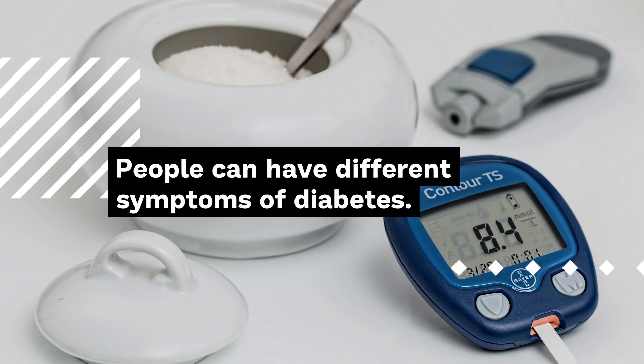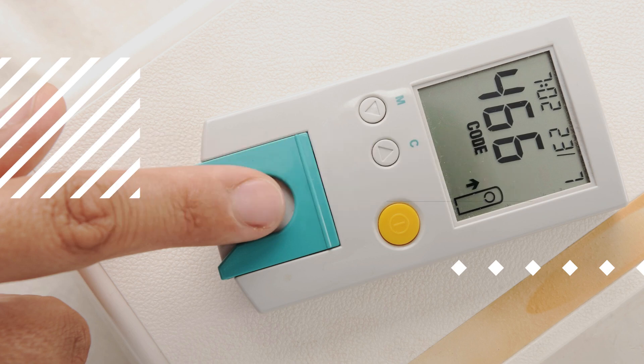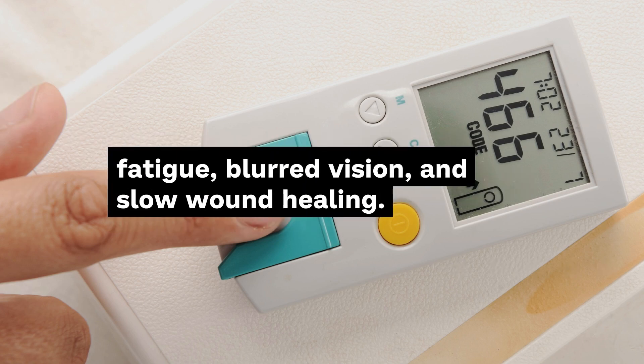People can have different symptoms of diabetes. Common symptoms include being very hungry, very thirsty, frequent urination, fatigue, blurred vision, and slow wound healing.